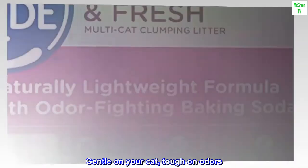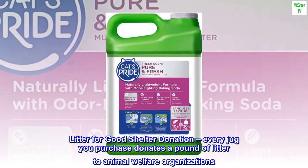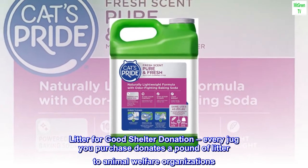Gentle on your cat, tough on odors. Litter for Good shelter donation — every jug you purchase donates a pound of litter to animal welfare organizations.